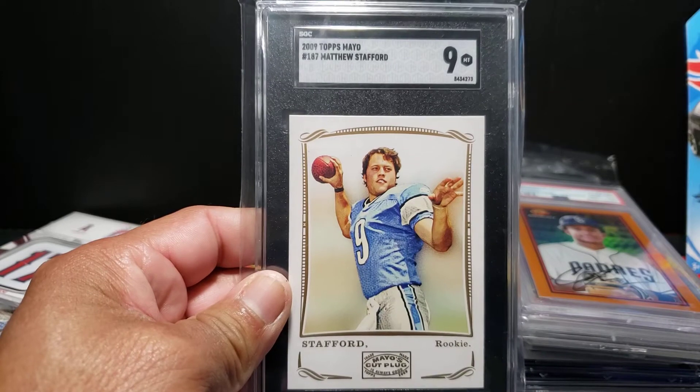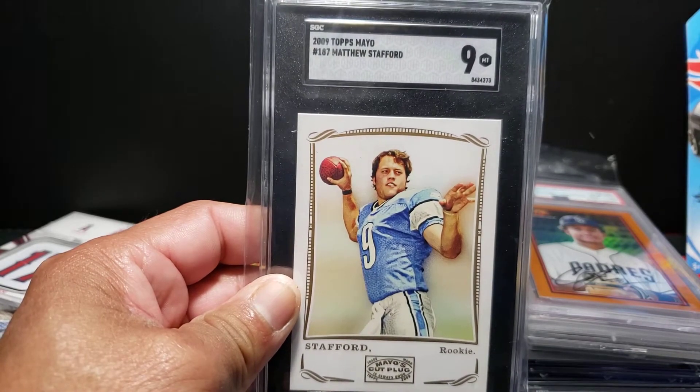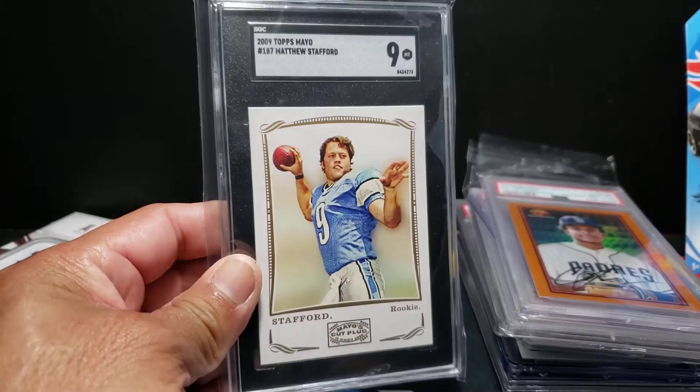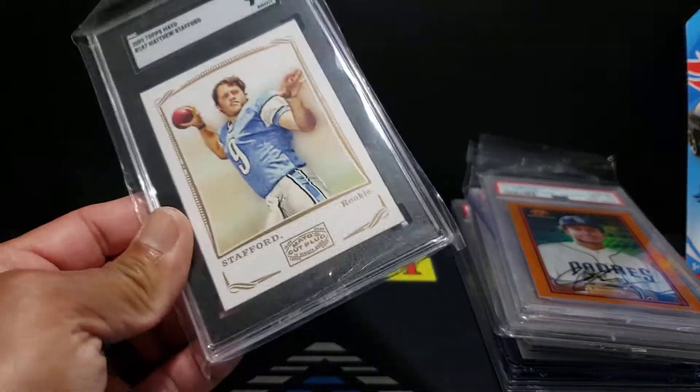Matthew Stafford, newly crowned Super Bowl champ quarterback - this is the Topps Mayo card, Level 107. Great looking pose there. I thought this was a bit undergraded too - I was saying at least a 9.5 on this one, but SGC gave it a 9. All-white card looks fantastic in the tux, so that's a nice card someone's going to add to their collection.